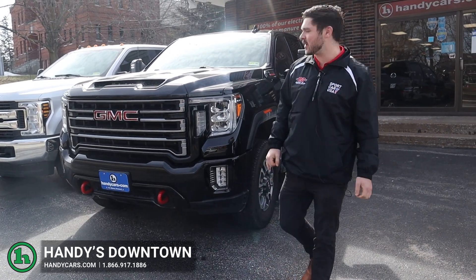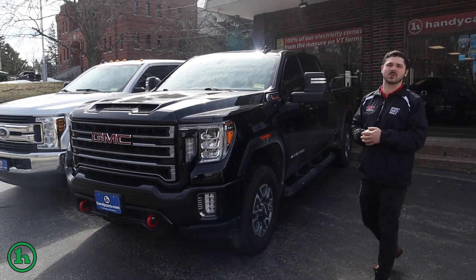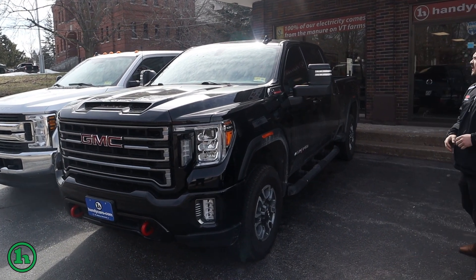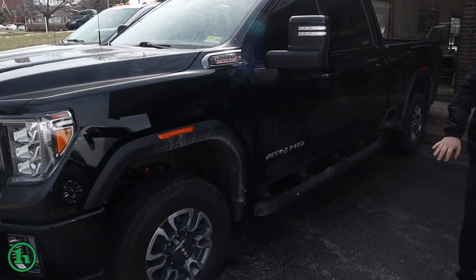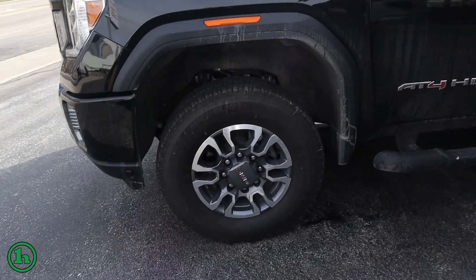Hey there, this is Andrew at Handy Downtown right here. We have that 2022 AT4 Duramax 6.6, got the tow mirrors right here that pull out. Nice two-tone GM wheels there with the Michelin tires.